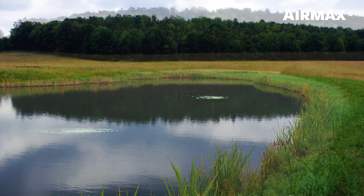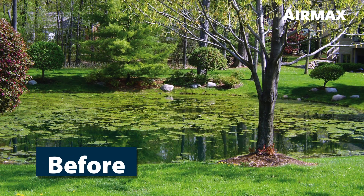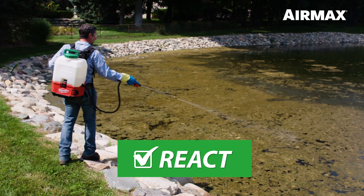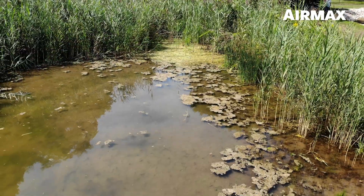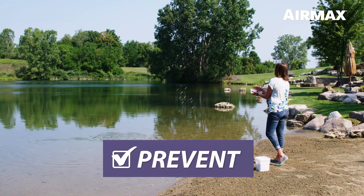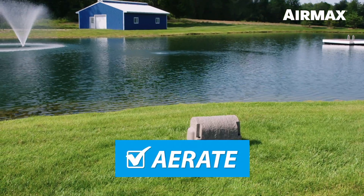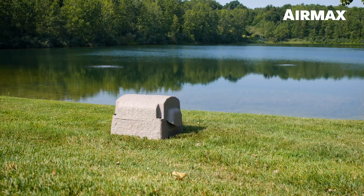The three simple steps of the AirMax Ecosystem will revitalize your water body, creating a clean, clear, and thriving pond or lake. React: reactive measures using chemical and mechanical removal will provide an immediate temporary fix. Prevent: preventive care using natural water treatments will reduce excessive nutrients, eliminating muck and clearing the water column. Aerate: adding aeration will increase water circulation and oxygen, providing long-term benefits and reducing overall maintenance.